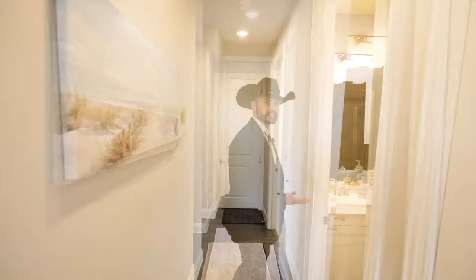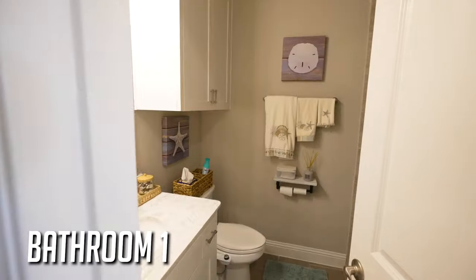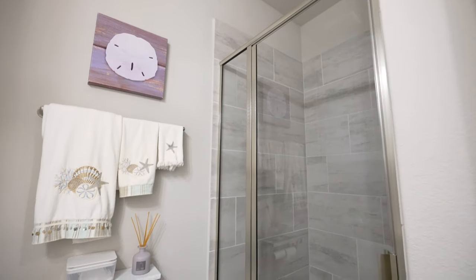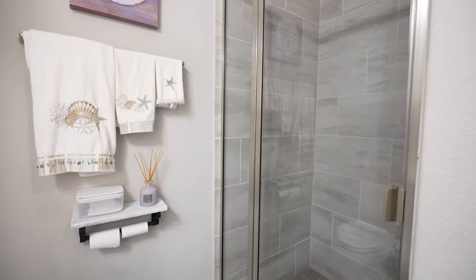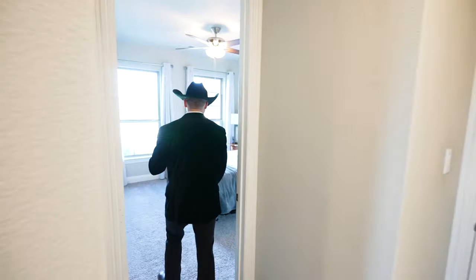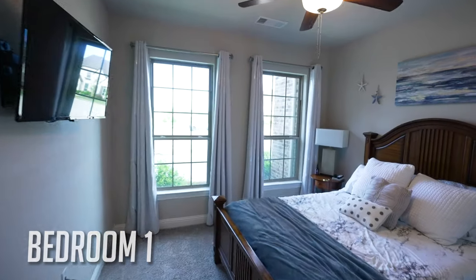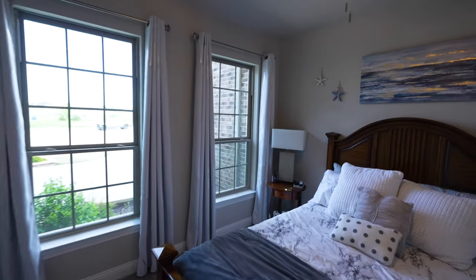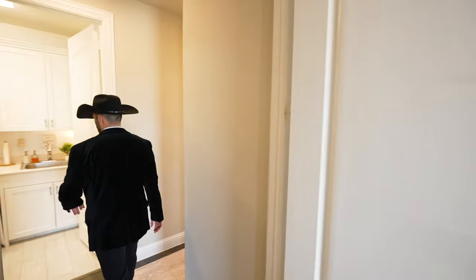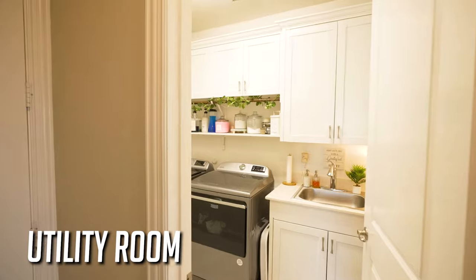Let me take you down this hallway. You've got a closet — there are plenty of closets in this house. Of course, there's a full bathroom here, one of two that are downstairs, and then there's the jack-and-jill that's upstairs — we'll talk about that in a minute. There's actually a bedroom right here at the front of the house, and as you can see, this house is in a cul-de-sac.